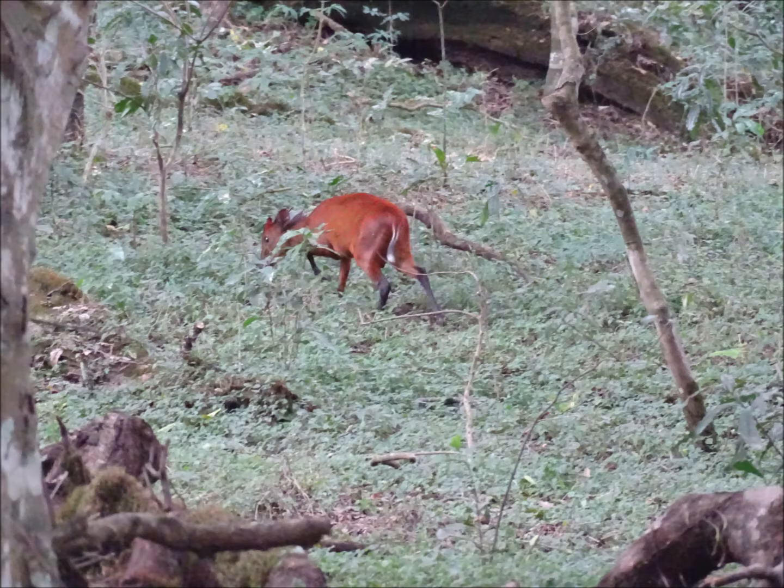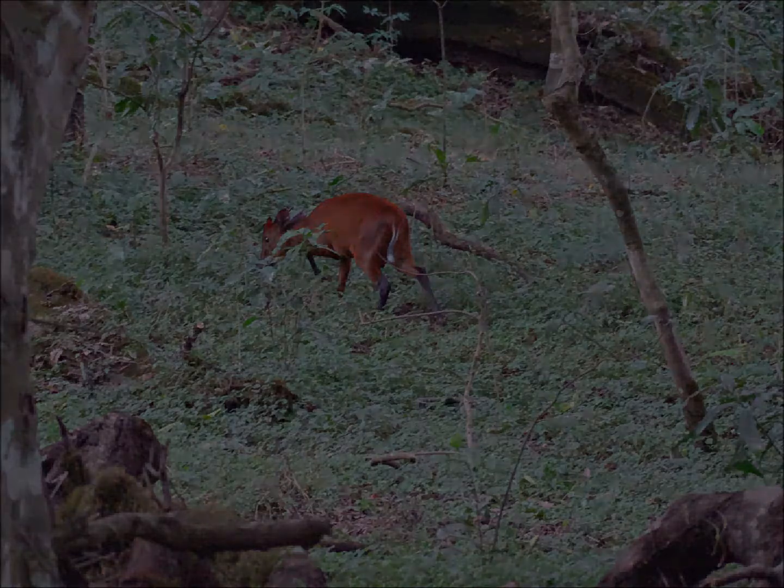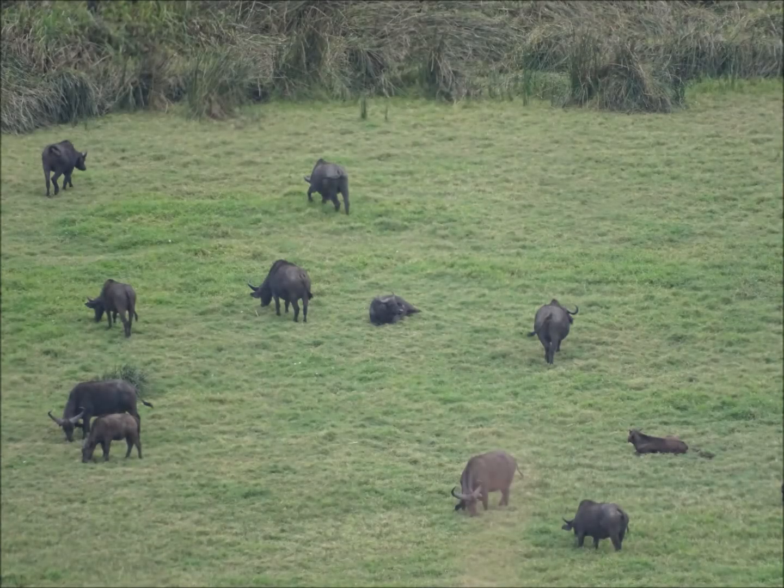Duikers are commonly found by themselves, in pairs, or in small family groups. Here's a species of ungulate with an exact opposite social strategy to the duiker. These are Cape buffalo, a grassland specialist. Cape buffalo will be found out in the open in large herds. They have a very democratic social system where the oldest and most experienced females in the herd will vote each day on the direction that the herd takes to travel and feed in.